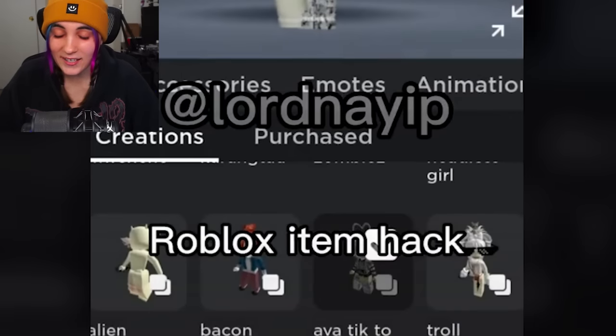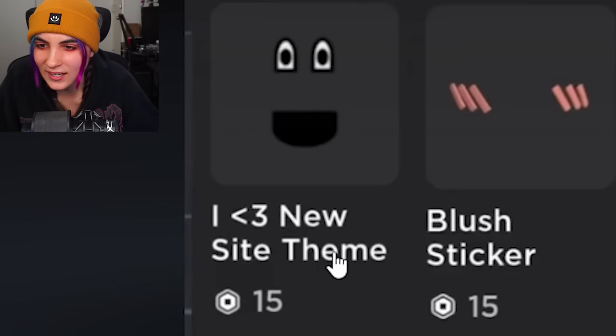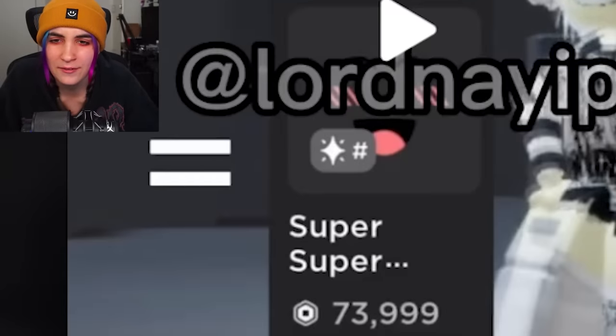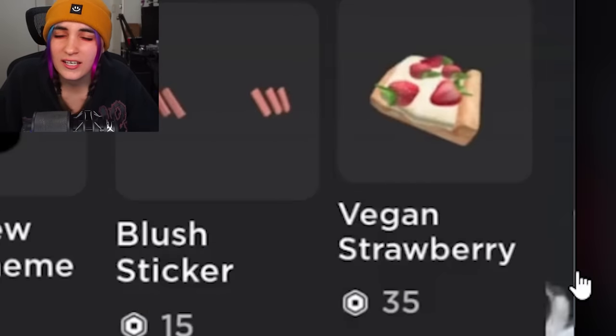Next hack: Roblox item hack. 'I love the new site theme — blush sticker and vegan strawberry equals the super super happy face.' I don't know where the vegan strawberry comes into place, but hey, if it says it, it must be true.